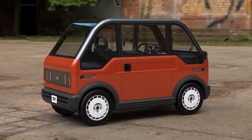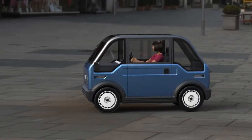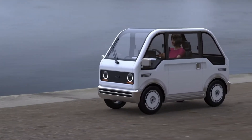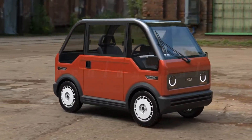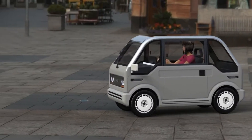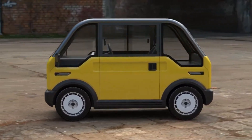Inside, the Mibit keeps things simple but practical, offering essentials like heating, air conditioning, a touchscreen infotainment system, and up to 45 kilograms of storage space. Charging is easy — just plug into a regular household outlet for a full charge in about five hours. With a starting price of around $7,000 before tax, the Mibit stands out as one of the most affordable electric vehicles available, making it an ideal choice for eco-conscious urban commuters.